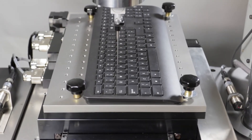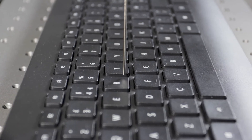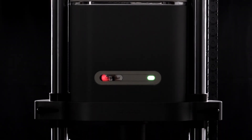Electropulse simulation combines the most advanced system performance, data processing, and control to move you one step closer to real life. Electropulse — advanced capability that transforms your product development.